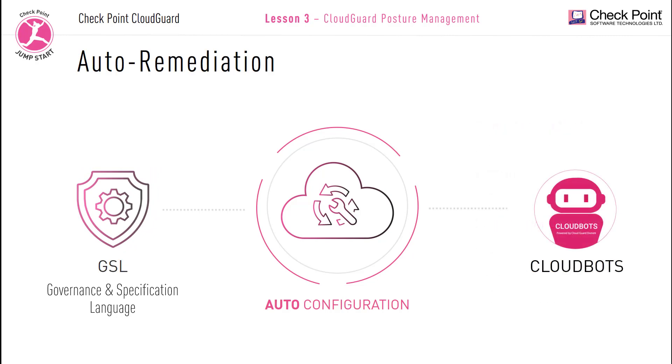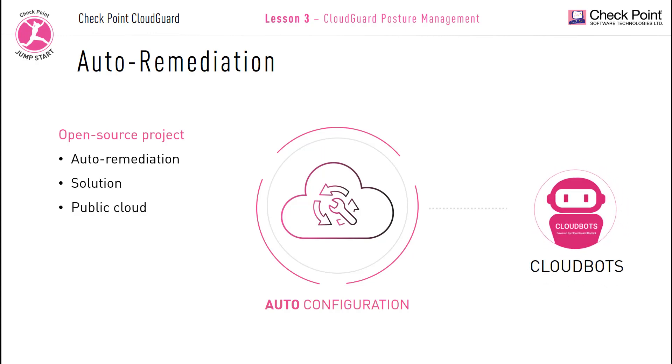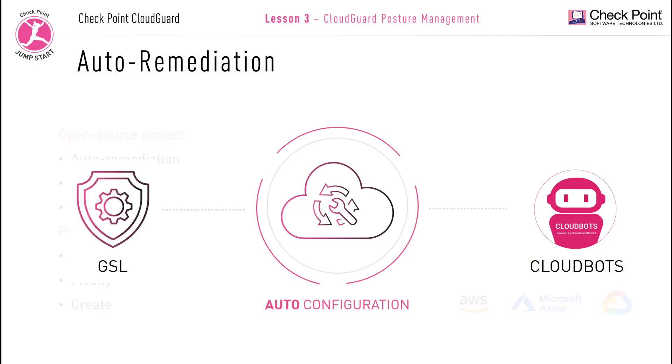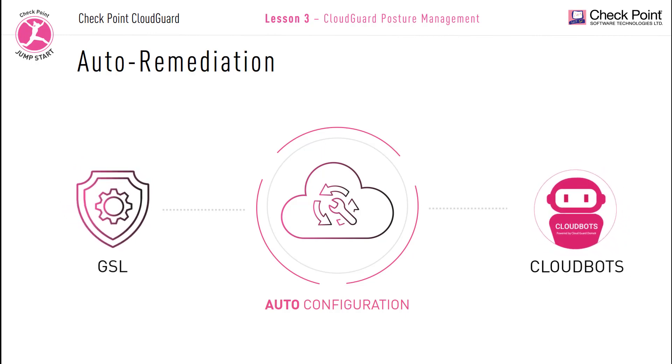CloudBots is an open source project offering an auto-remediation solution for public cloud platforms like AWS, Microsoft Azure, and Google Cloud Platform. It was built to automatically enhance compliance capabilities and enables you to auto-remediate any findings that were identified. The platform has pre-built predefined bots, but administrators can also clone, modify, and create additional bots as needed to remediate any misconfigurations and create customized responses to specific automatic remediations. Both solutions can be combined: use GSL to find servers, network configurations, or versions, and then use CloudBots to fix or close ports or services.